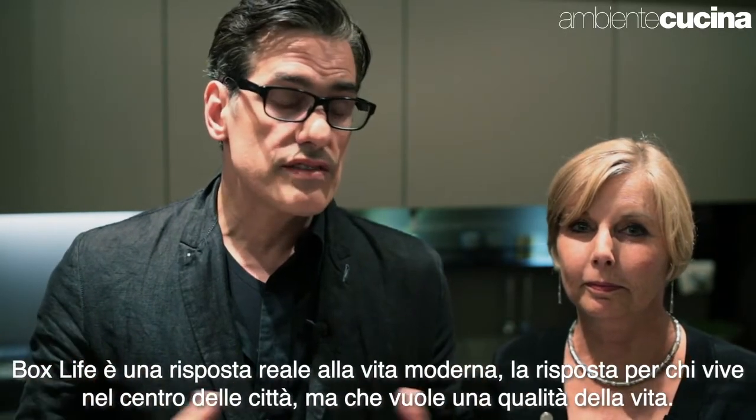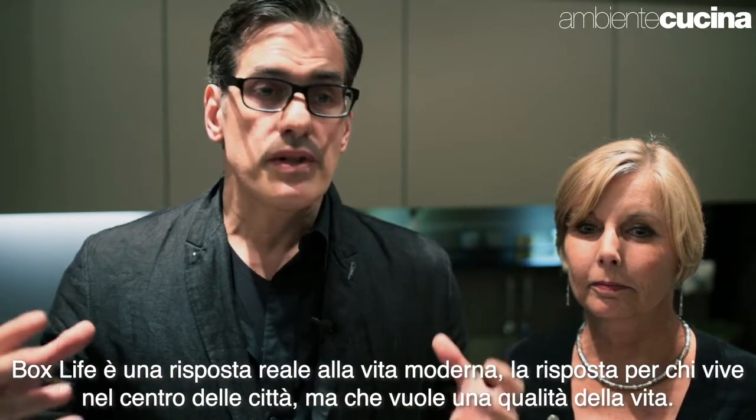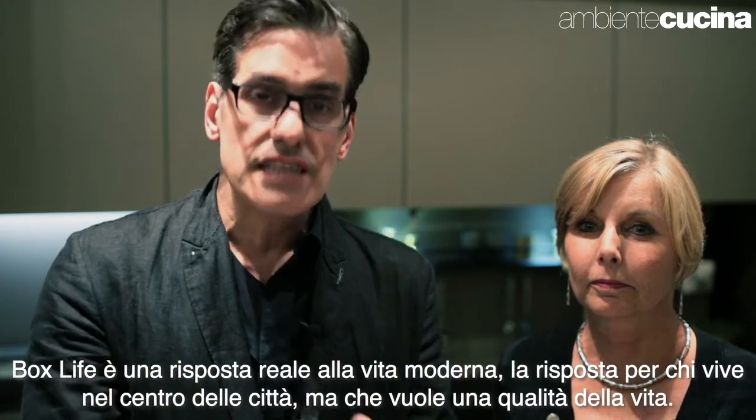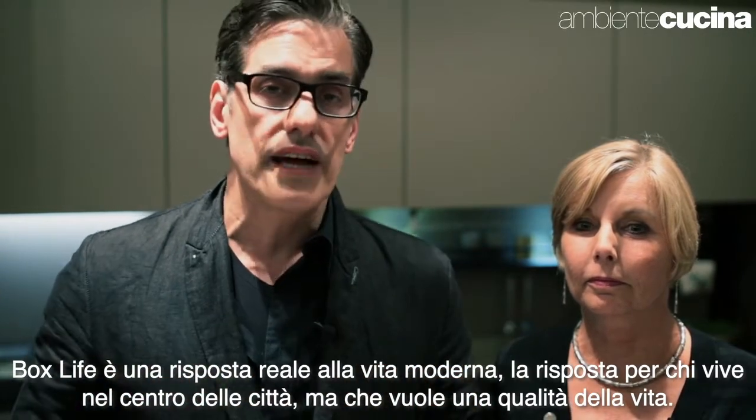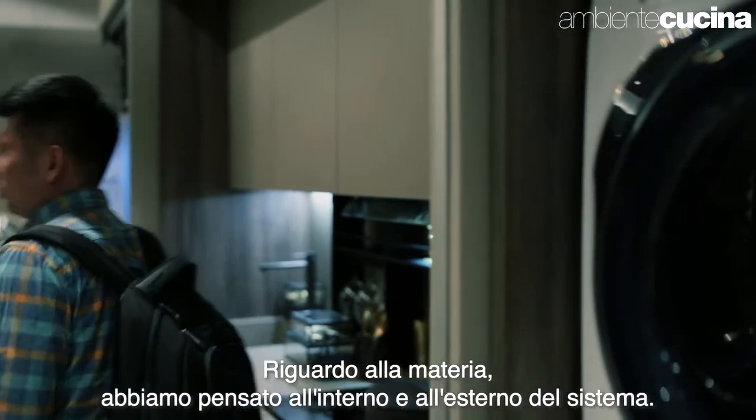Box Life is really a response to modern life. It's a response to the condition that people are in — small apartments, living in city centres, but still wanting quality of life. In terms of the materiality, we thought about the inside and the outside as two separate things.